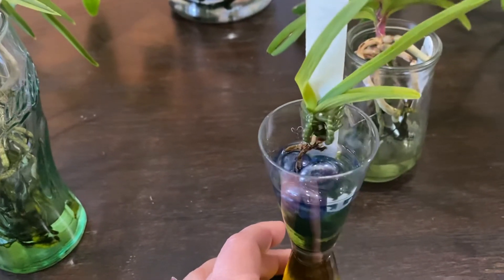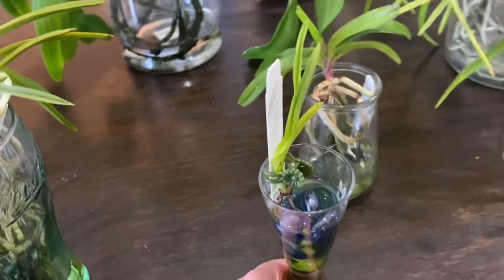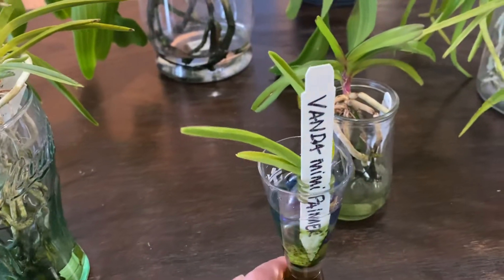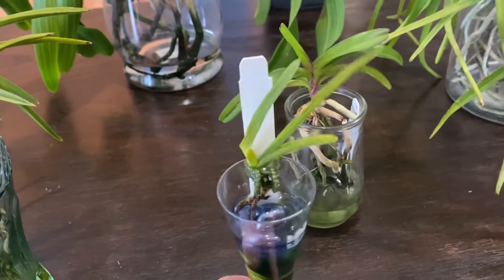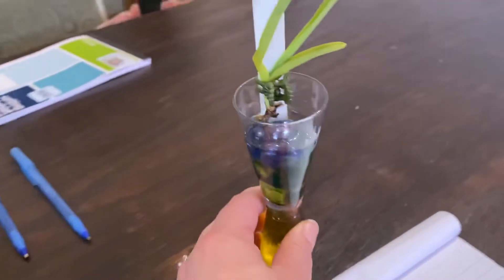So yeah, unfortunately that's about it, and I am disappointed because the Mimi Palmer is one of the Vandas that I would love to have in my collection. Unfortunately she was tiny, she was a seedling — I wasn't going to see blooms from her in a very long time. But it's disappointing when something doesn't go well. So we're just going to get her out of the way and move on.